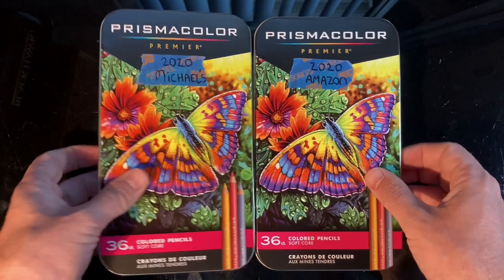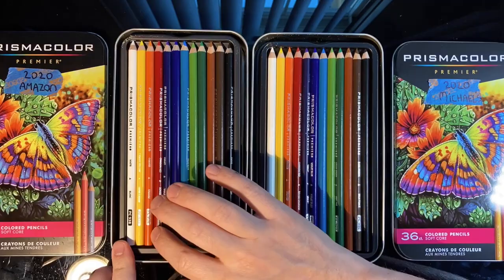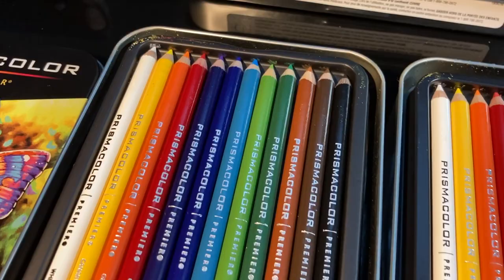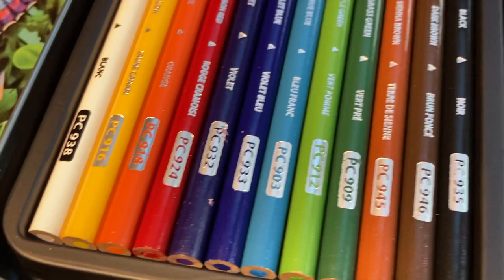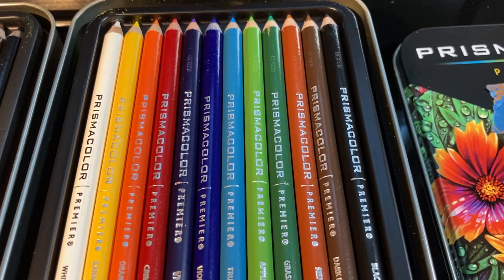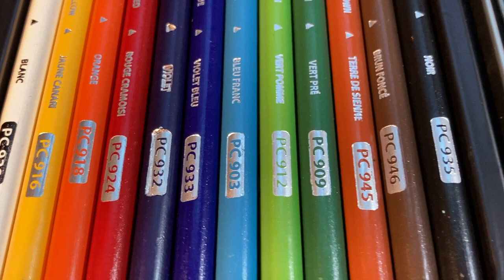Looking inside, I turned all the labels around to compare them easily. They do have all the security features that genuine Prismacolors have, including that reflective chrome. The Amazon set's top-layer pencils were a little more beat up than the Michaels ones, though that could just be a shipping issue. I also scratched the pencils — with genuine Prismacolors, paint should not come off or chip easily.